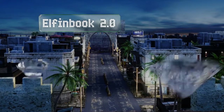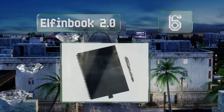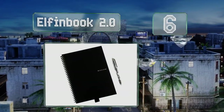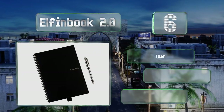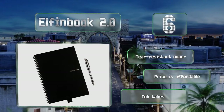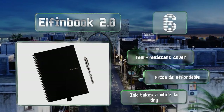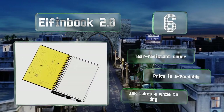At number 6, unlike its predecessor, the app accompanying the ElfinBook 2.0 is equipped with optical character recognition that allows for the quick conversion of most scanned PDFs to editable Microsoft Word documents, making it a practical choice for students. It comes with a tear-resistant cover for an affordable price. However, the ink takes a while to dry.